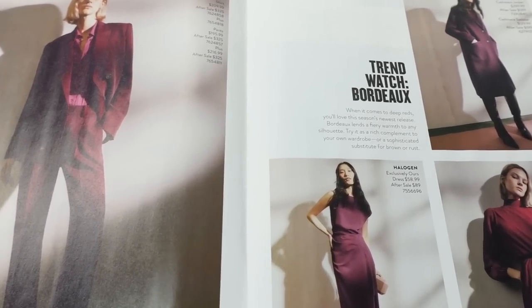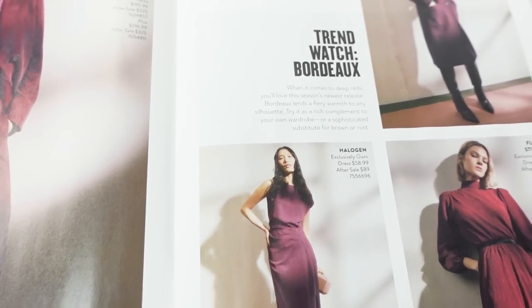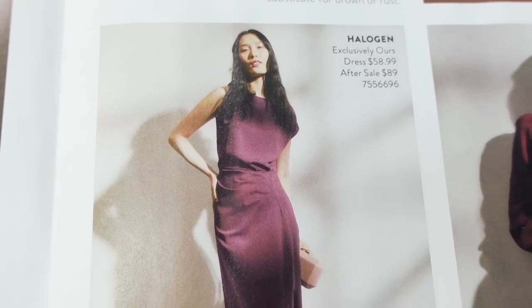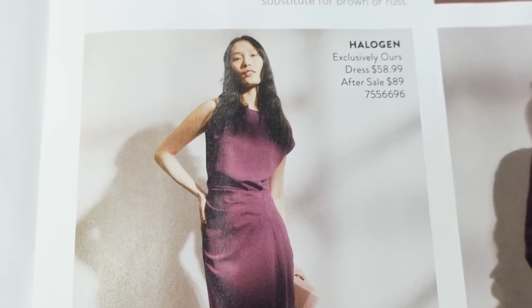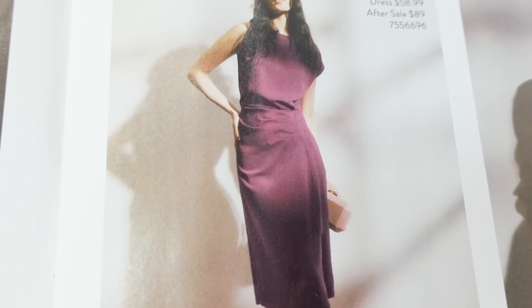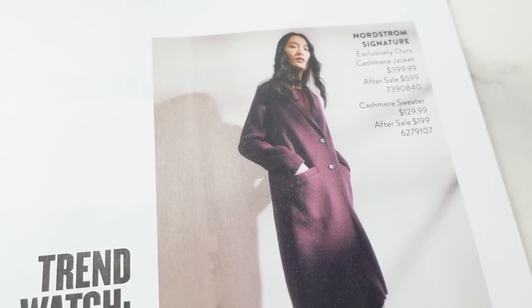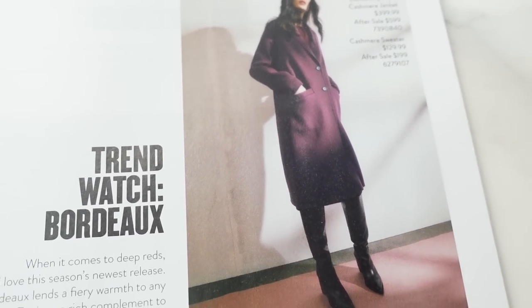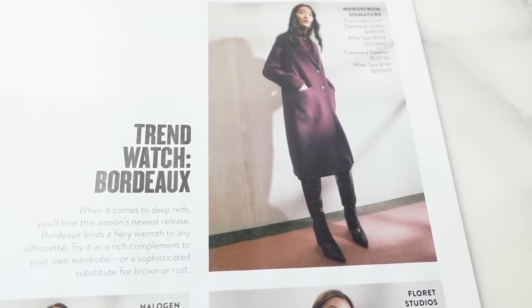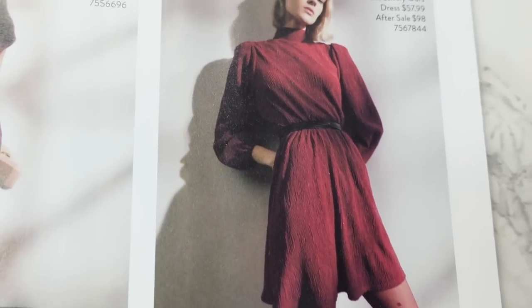The next layout is a trend watch for Bordeaux. I love Bordeaux, burgundy, warm eggplant colors — I just think it's so flattering. I'm drawn to this dress; it's a Halogen exclusively ours dress, $58.99 during the sale and $89 after the sale. I just love that kind of waistline. Up here we have a Nordstrom Signature Cashmere Jacket. The sale likes to focus on outerwear and jackets, which used to be perfect for me, but it is very warm where I live, so I probably won't be shopping coats anymore.